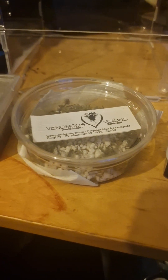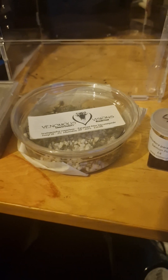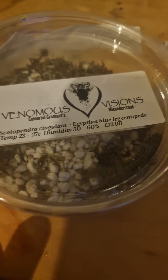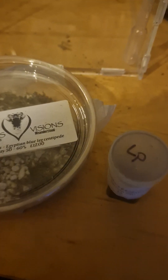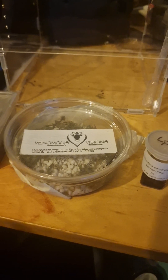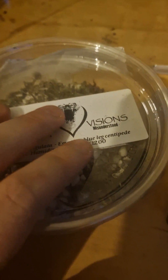I got my first ever scorpion — no, wait — I got this little guy here. It is an Egyptian blue-legged centipede. He's this size. I think he's so cute. I really did want one of the massive centipedes, but the guy advised me to just get this one because they're super low-maintenance. They are a perfect beginner species, so I was like, yeah, why not?